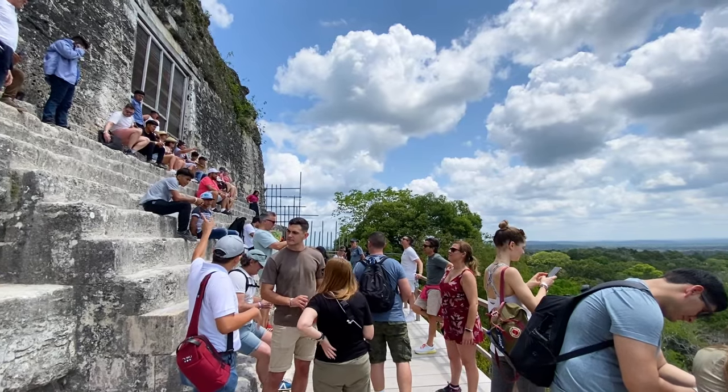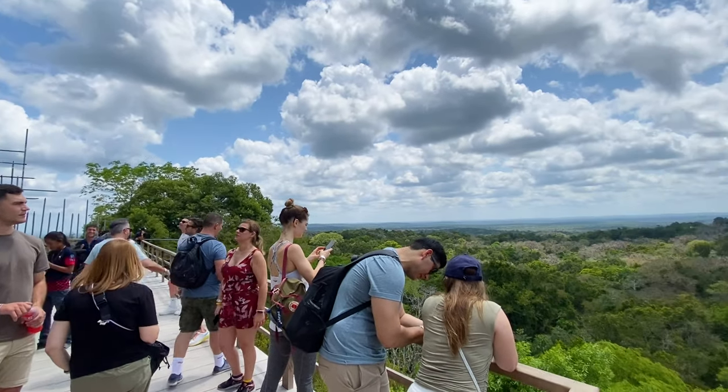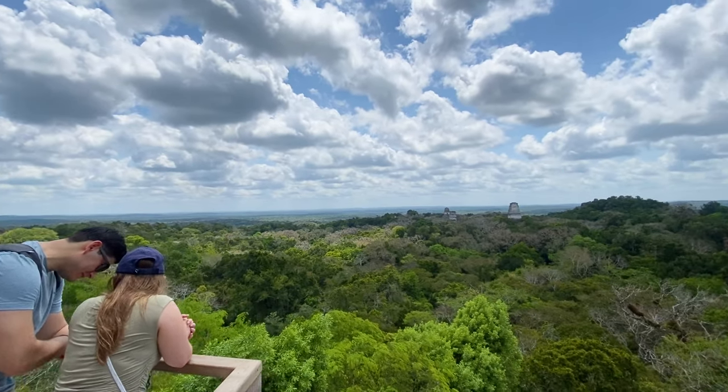The climb up wasn't bad at all — it took maybe five minutes. And the view from here is definitely, definitely worth it.